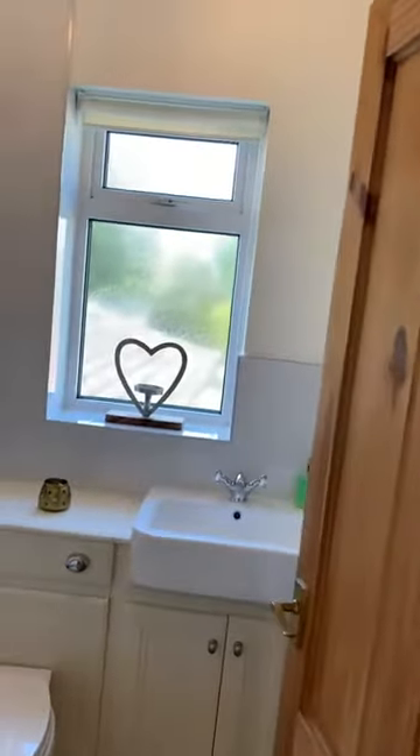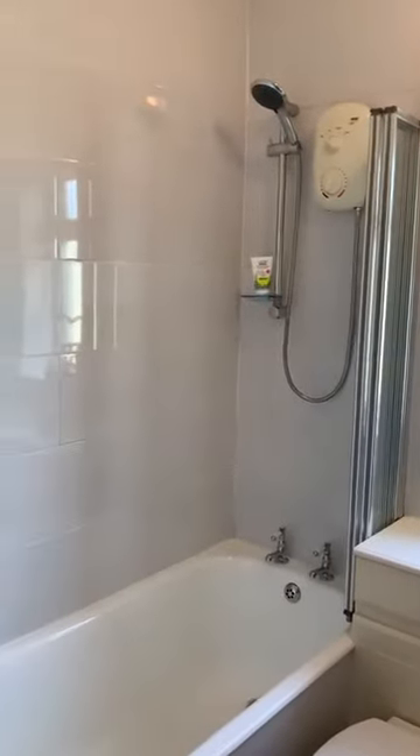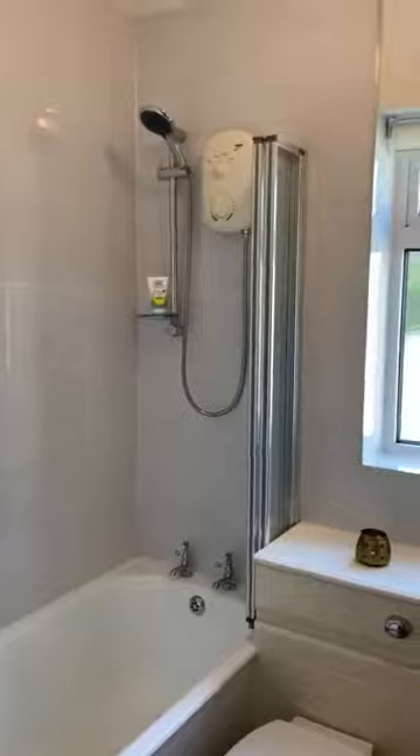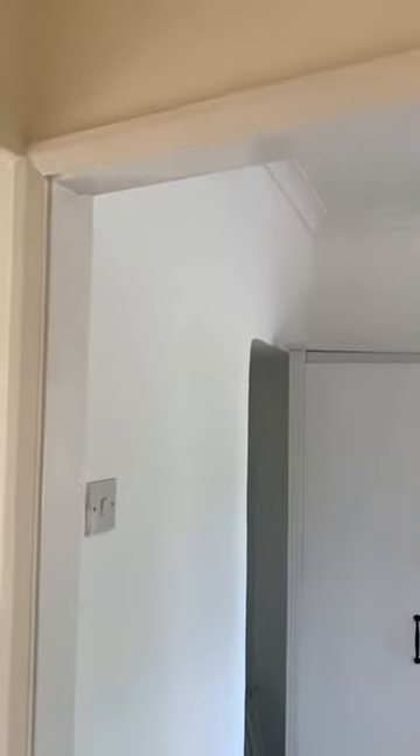Beautifully finished bathroom suite. And from the landing we've also got access to the loft.